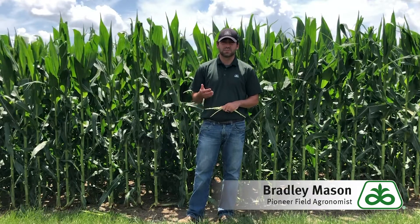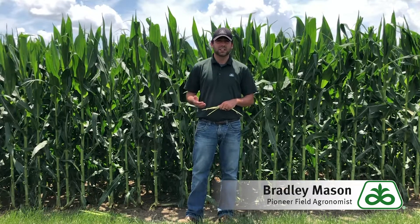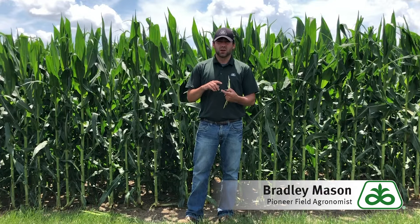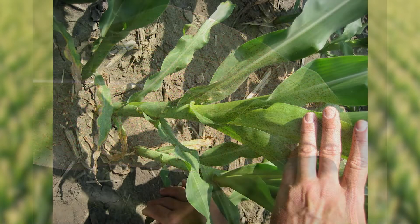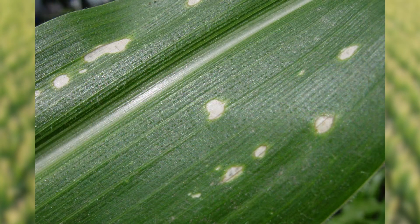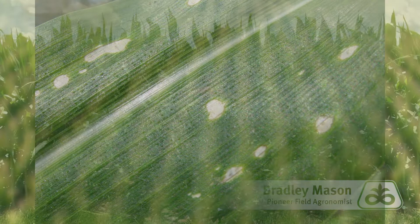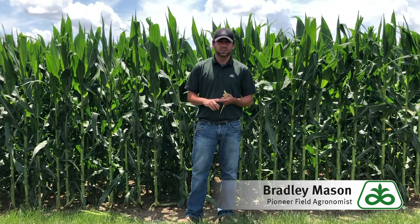It's going to come down to field by field and hybrid by hybrid. You should be going out looking at your own fields, because so far just this week I've seen rust — it looks like it's probably southern rust — gray leaf spot, tar spot, anthracnose leaf blight. All of these diseases are starting to grow and develop in these hybrids, so we really need to take a look case by case and walk those fields.